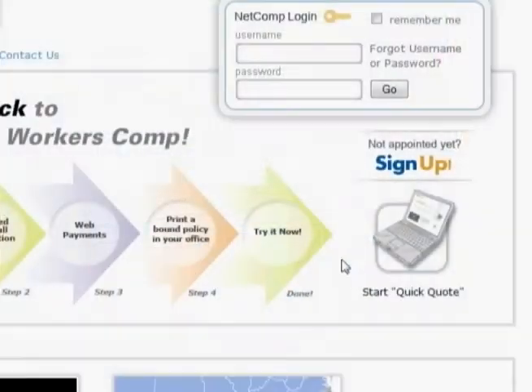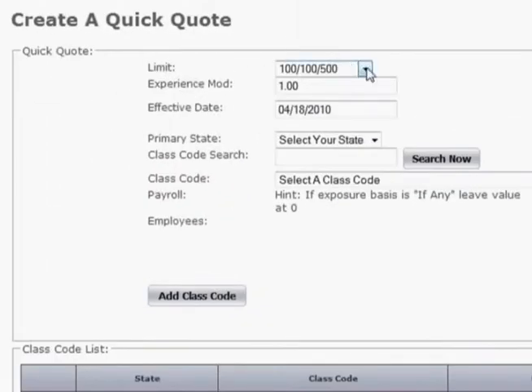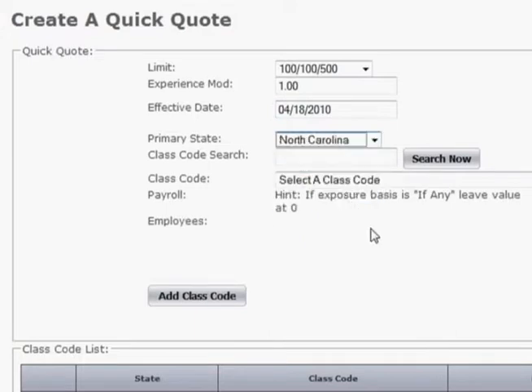Click on Quick Quote. Select the employer's liability limit, then enter the experience mod if there is one. Enter the requested effective date. Choose the state for the location of your customer.